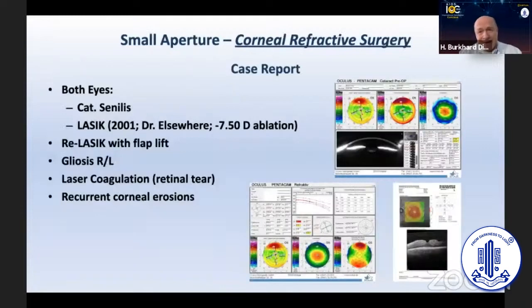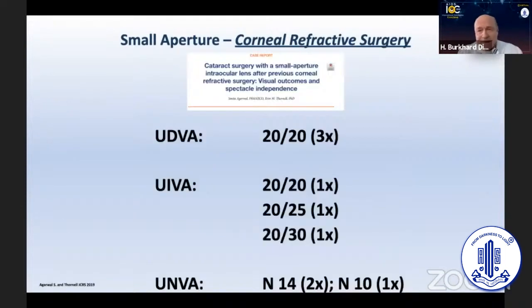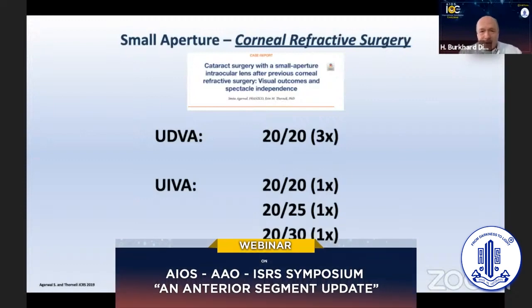This lens technology is particularly favorable for post-refractive eyes, for example the growing number of patients after PRK and LASIK. We had good results in these cases because the lens is so forgiving, still providing the potential of decreasing aberrations and deviation from target refraction. As we all know, biometry is difficult in these eyes, and this lens produces fewer problems.